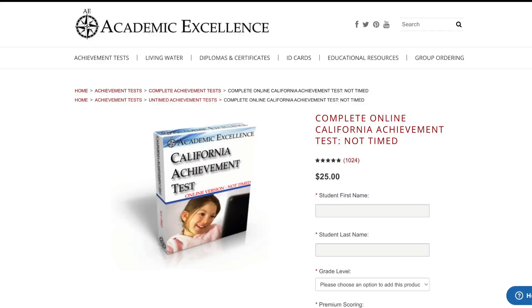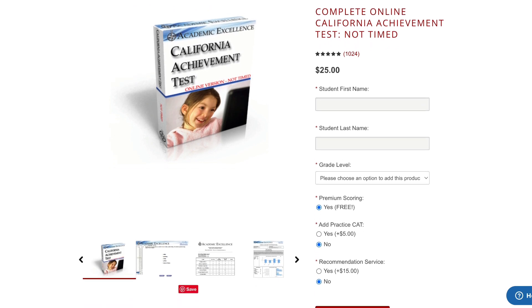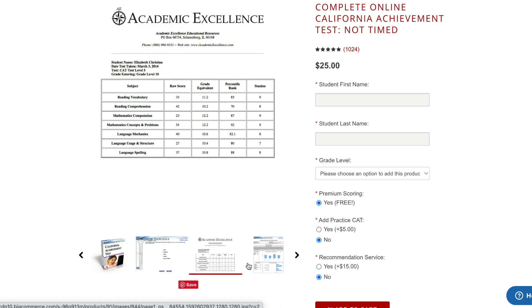When possible, tests should be untimed or should have extended time. In some situations, asking for accommodations like having the test read aloud can also be helpful. If you like to do some kind of standardized testing but your state doesn't require a specific one, I recommend checking out the California Achievement Test. This one is done online, has a timed and an untimed version, and from what I have heard, they even have an option where it can be read aloud to the student on the computer.